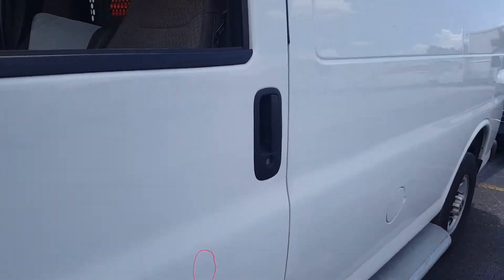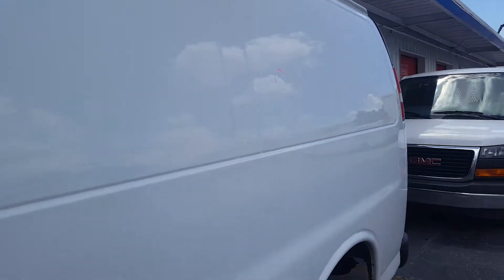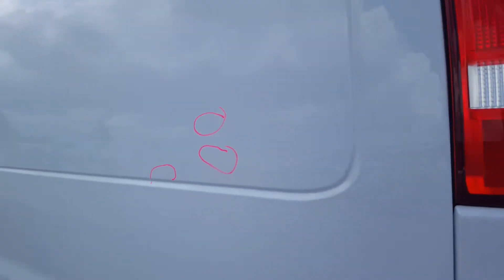On the left front door there's one minor dent. On the left rear door there's one positive dent. On the left quarter panel there's a total of four dents. Most of them are positive.